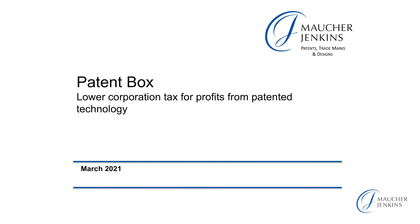Hello, my name is Hugh Dunlop. I'm a patent attorney from the firm Marker Jenkins. We are a firm of European and UK patent and trademark attorneys, and I'm going to be talking today about patent box.